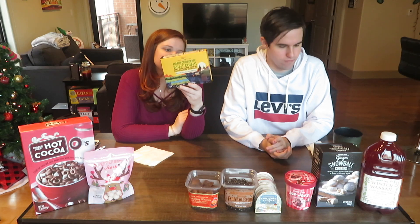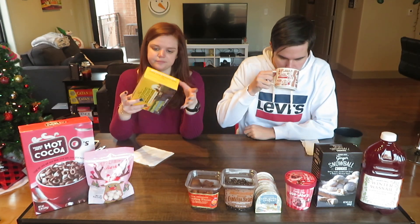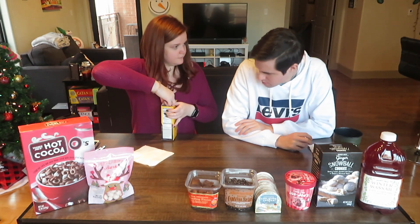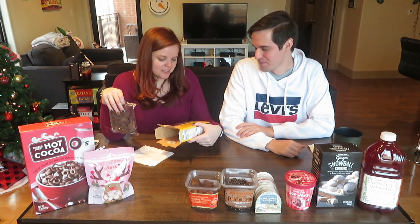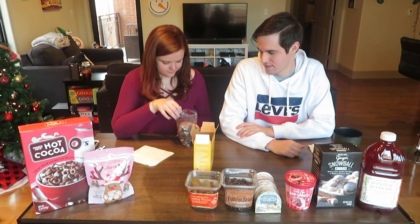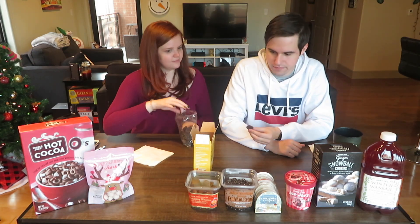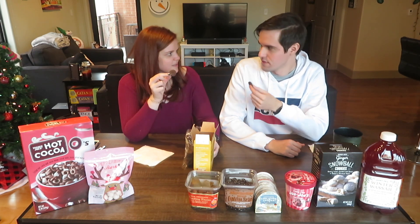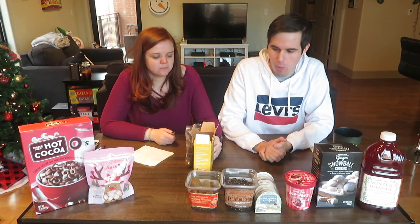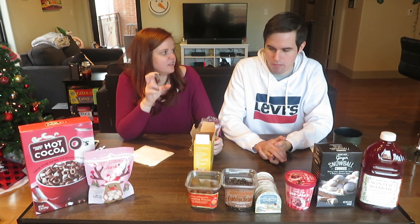For the second one we're trying the dark chocolate mint coins — mint chocolate cookies coated with dark chocolate. Pretty straightforward. They look like thin mints, like Girl Scout thin mints. I love dark chocolate, I love mint. This is delicious. I like that it's dark chocolate too — if it were milk chocolate it would be too sweet, but the dark chocolate has a good contrast.